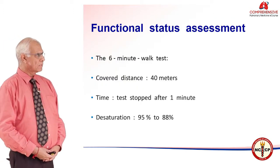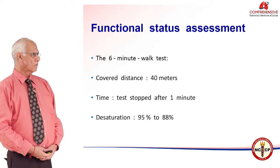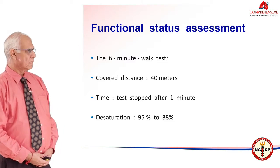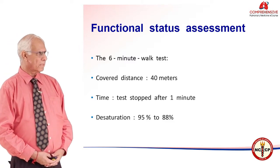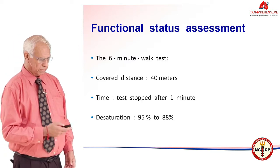When we come to the functional status assessment, the 6-minute walk test revealed that the patient could walk only 40 meters. The test had to be stopped after 1 minute, and desaturation occurred from 95 percent down to 88 percent.